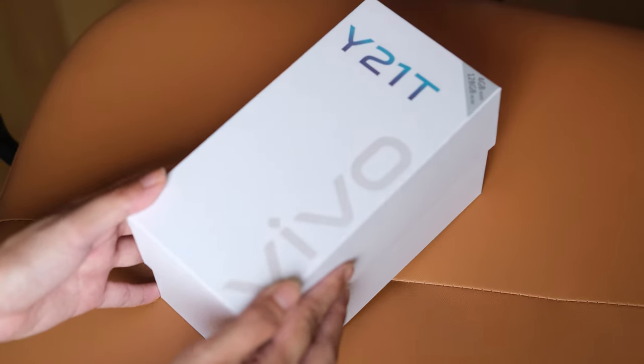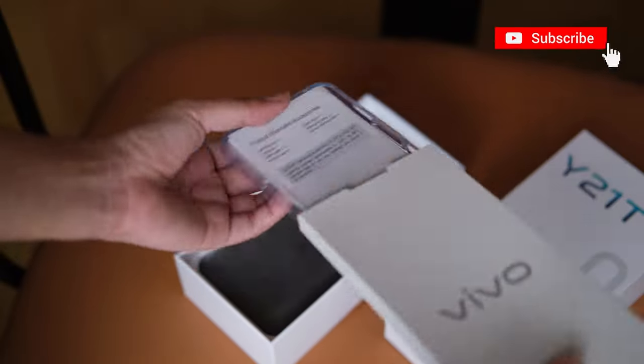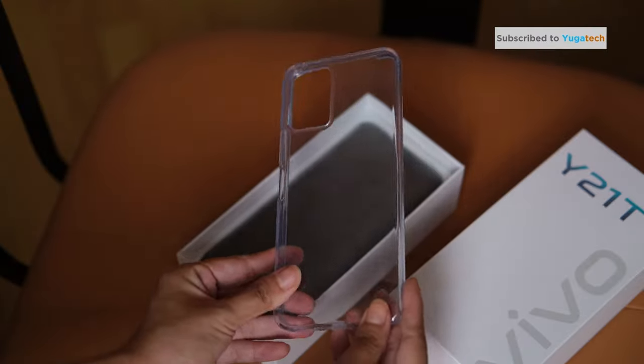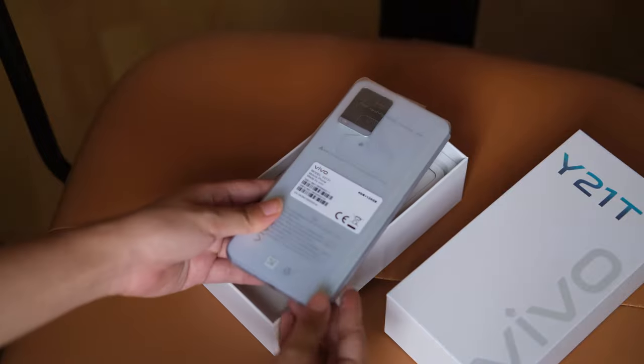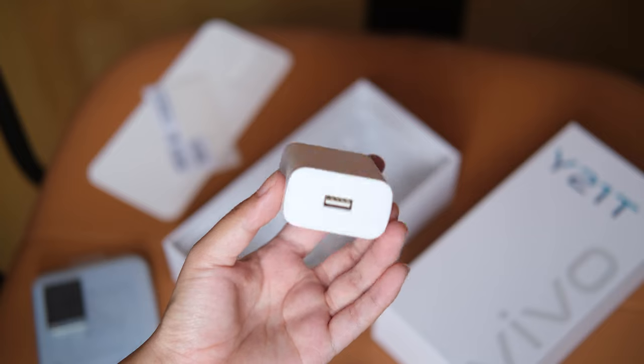Before we get into it, of course, let's see what's inside the box. Lifting up the lid, we're greeted with a small box that contains the manuals and a jelly case. Then under that is the phone itself, followed by the Type-C cable, the SIM ejector tool, and the adapter. And that's all of it.